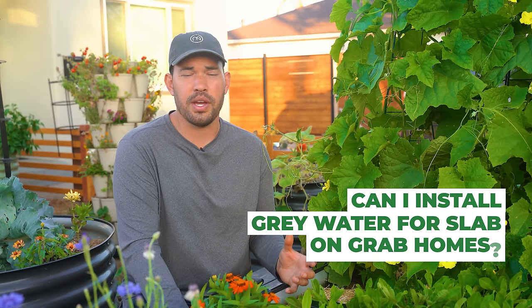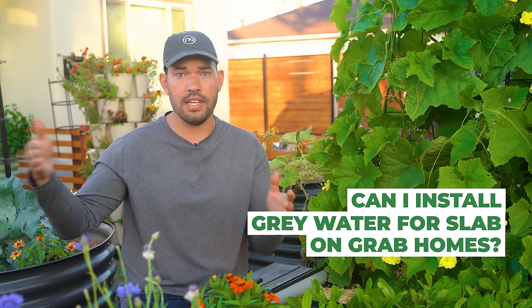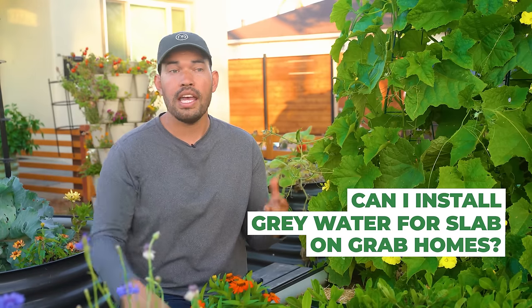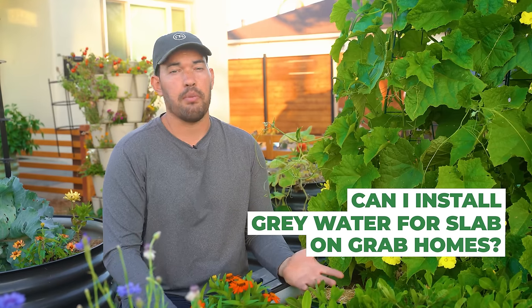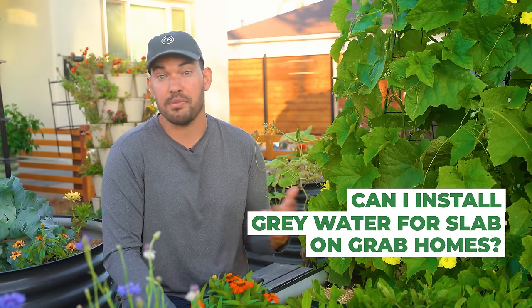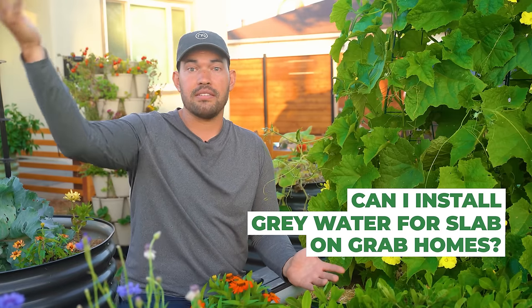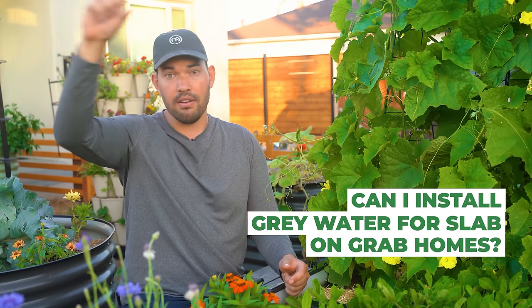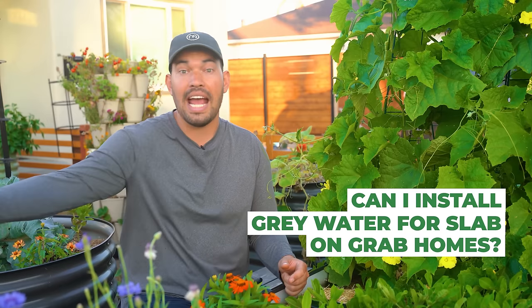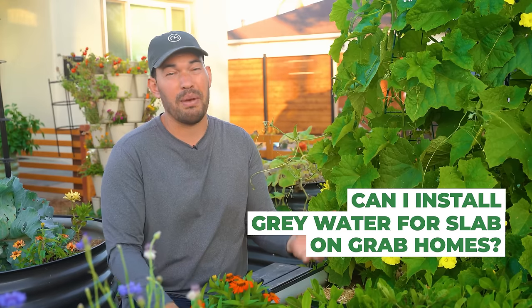Can you install a gray water system in a slab-on-grade situation? Yes and no. If your laundry system is close to an exterior wall, yes — you can go through the wall. If your shower is on the first floor, no, unless you want to jackhammer out the slab. But you could do it on the second floor, since that's not on the slab — you could route a shower gray water system through the second floor and down through an exterior wall. A first-floor shower or laundry in the middle of the home might be tricky.